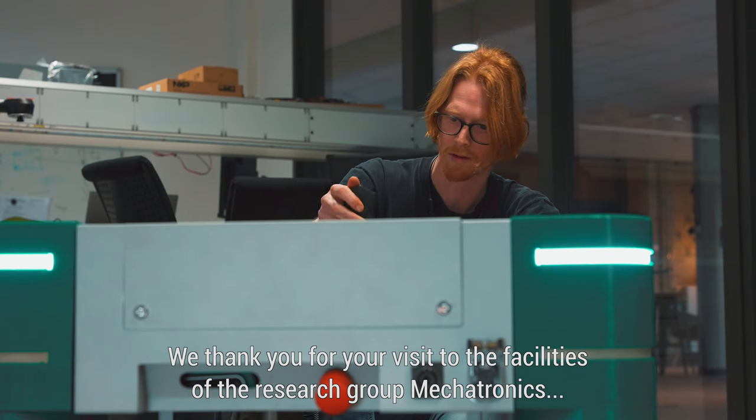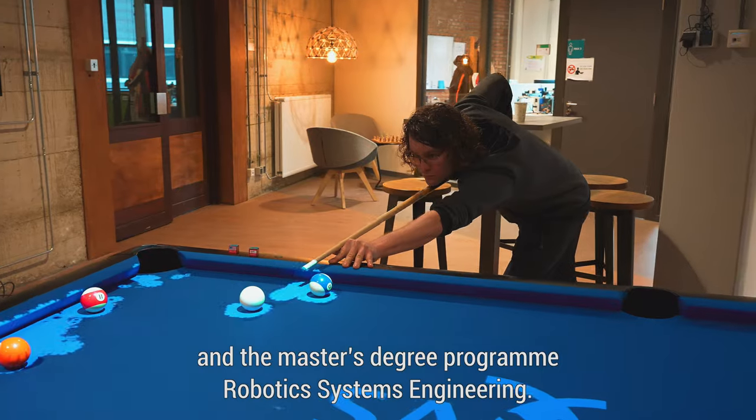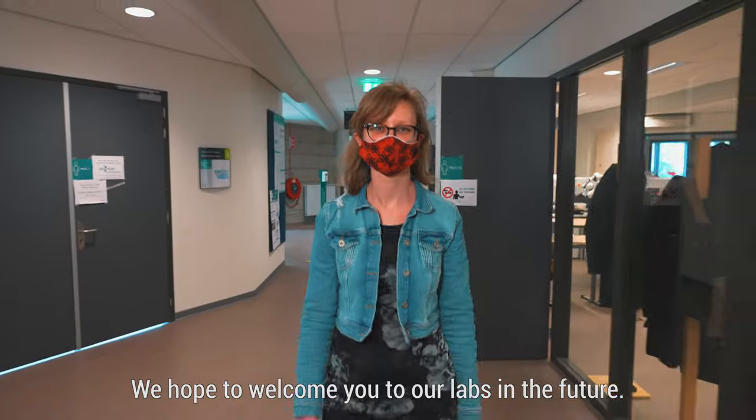We thank you for your visit to the facilities of the research group Mechatronics and the master's degree programme Robotic Systems Engineering. We hope to welcome you to our labs in the future.